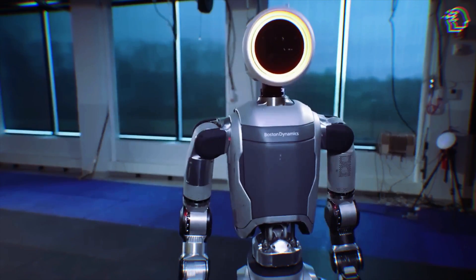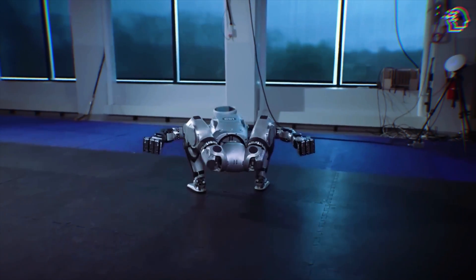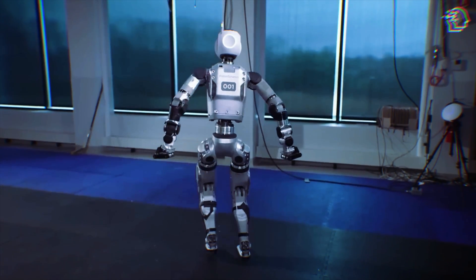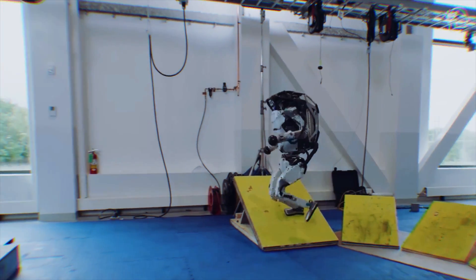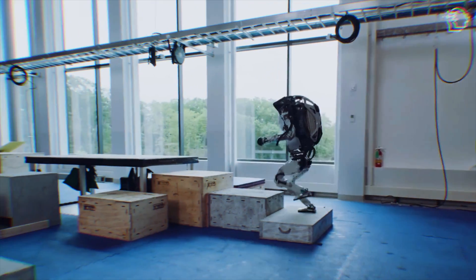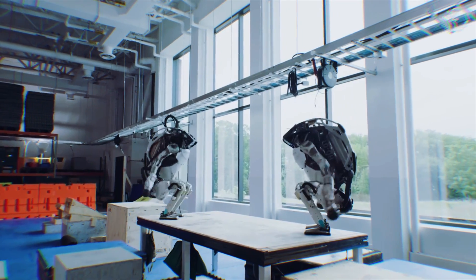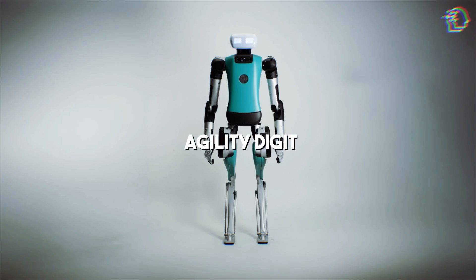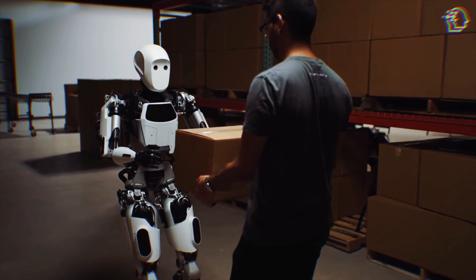So why this dramatic redesign? Boston Dynamics is clear about its ambition — they want Atlas to lead the way in commercial humanoid robotics. The sleek new model sheds the cumbersome and intimidating features of the old hydraulic version for a more refined, approachable design. It's now visually aligned with other contemporary robots like Agility's Digit and Aptronic's Apollo, featuring a softer, almost cartoon-like exterior.